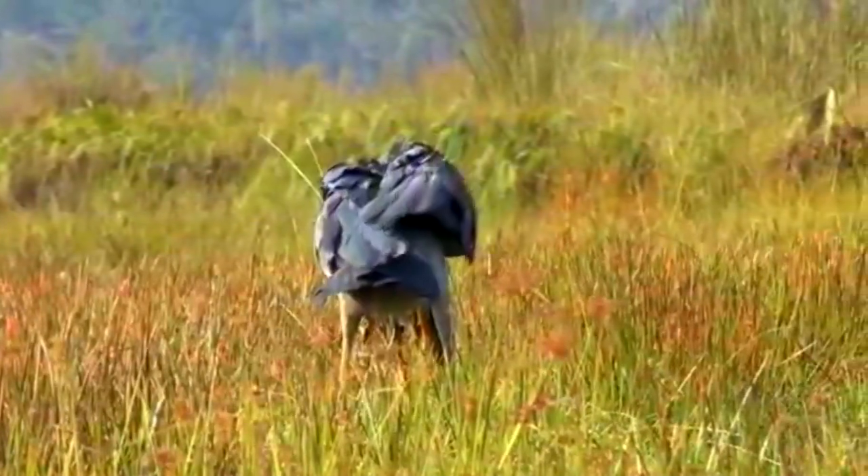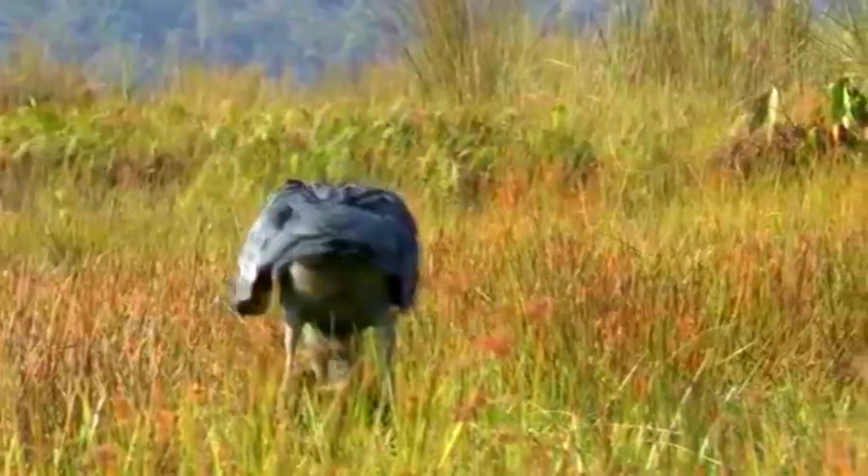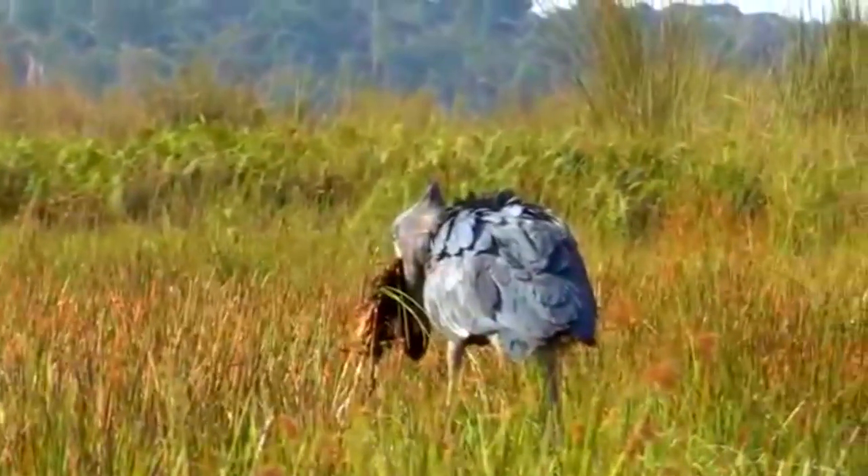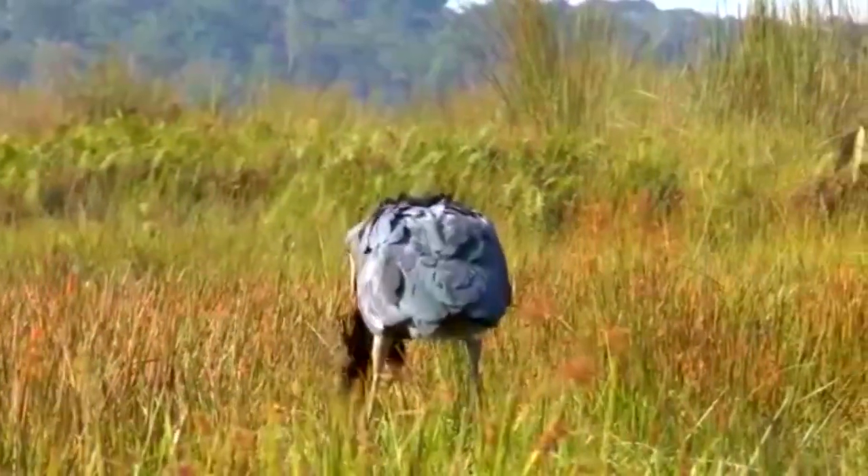A shoebill will stand perfectly still until the right moment and then quickly leap on its meal, scooping it and all other matter of material into its large bill. After dumping the excess, the shoebill chomps down and swallows the lungfish.